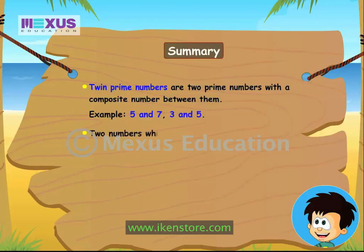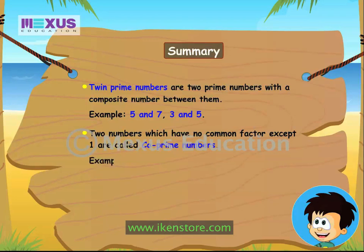2 numbers which have no common factor except for 1 are called co-prime numbers — for example, 2 and 3, 5 and 11, 17 and 43.